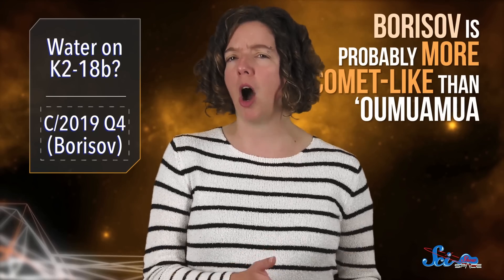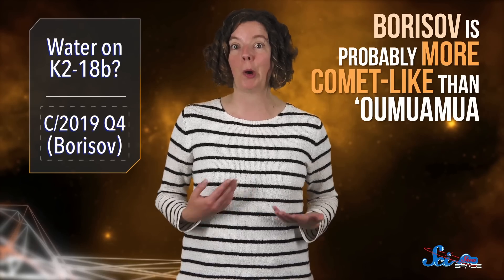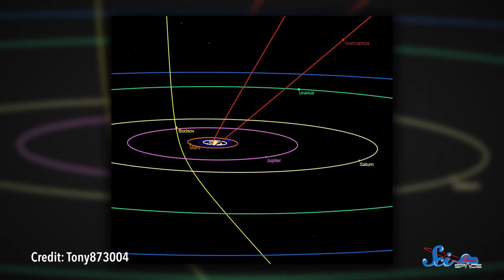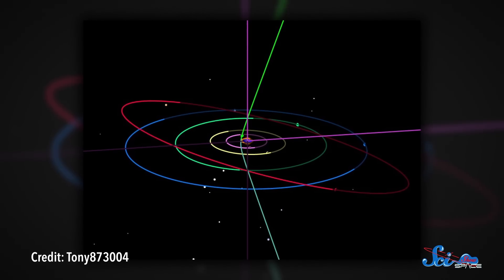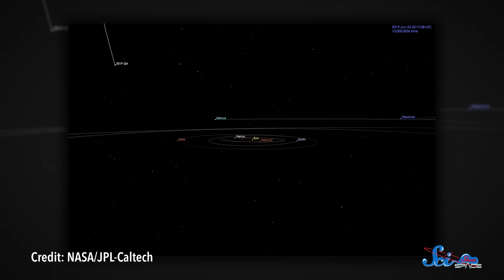Borisov is probably more comet-like than Oumuamua. It looks fuzzy, so we think it probably has a thin gaseous envelope or coma around it, just like a comet. So now we can ask: what do comets from other stars look like? Another neat thing is that we should be able to observe Borisov for up to a year — Oumuamua only stayed around for a few weeks after we detected it. We've spotted Borisov as it's still getting closer to us, and its closest approach is expected to be in December, when it'll pass between Mars and Jupiter's orbits. It's on what astronomers call a hyperbolic orbit, meaning it's not actually orbiting the Sun — it'll take a single big swing past it, and then depart.